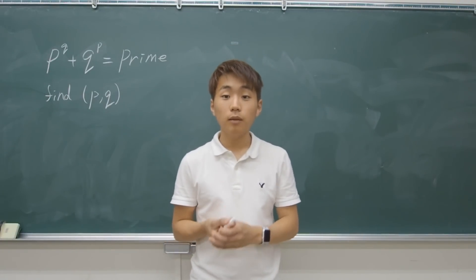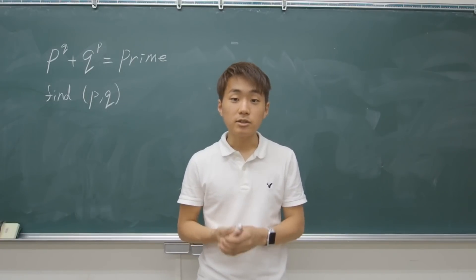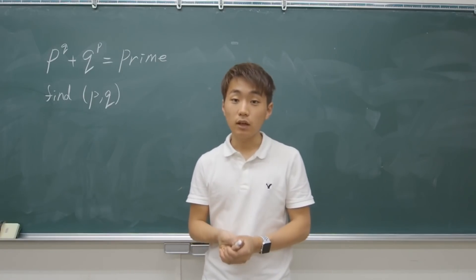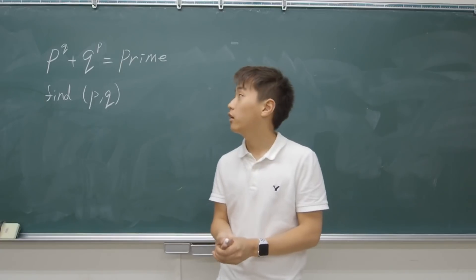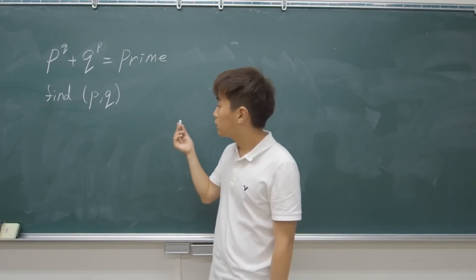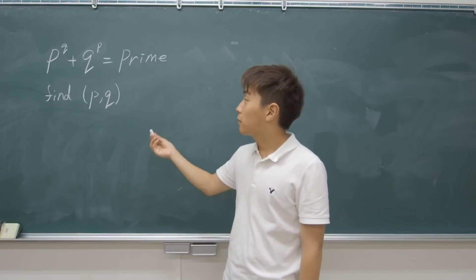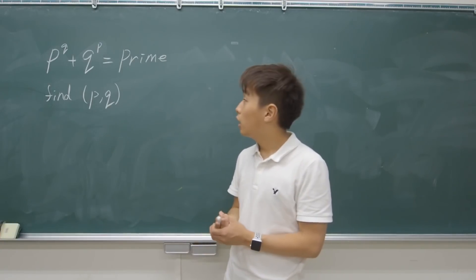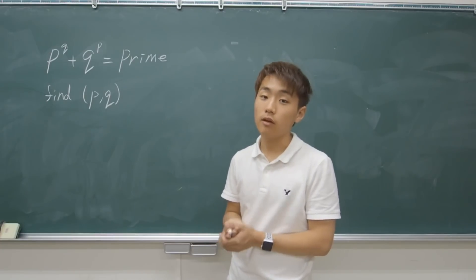Hi, it's me again. Today I'm going to explain another very simple entrance examination question, this time from Kyoto University, another prestigious university in Japan. The question is very simple: you have to find a pair P and Q which are both prime numbers that fit the criteria of P to the power of Q plus Q to the power of P equals another prime number.